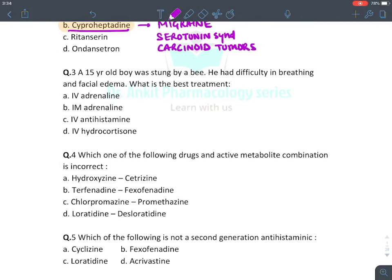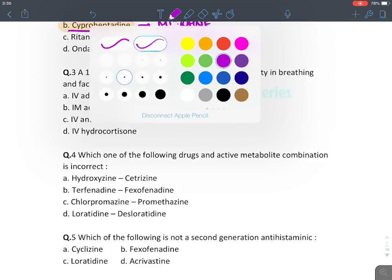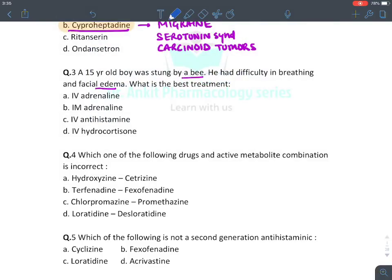Cyproheptadine is also given in the treatment of serotonin-secreting tumors known as carcinoid tumors, because it is the only antihistaminic drug with antiserotonin blocking property. The next question describes a 15-year-old boy stung by a bee, presenting with difficulty in breathing and facial edema. What is the best treatment?